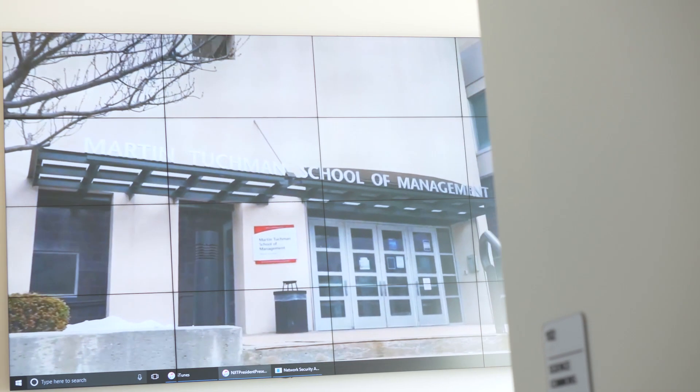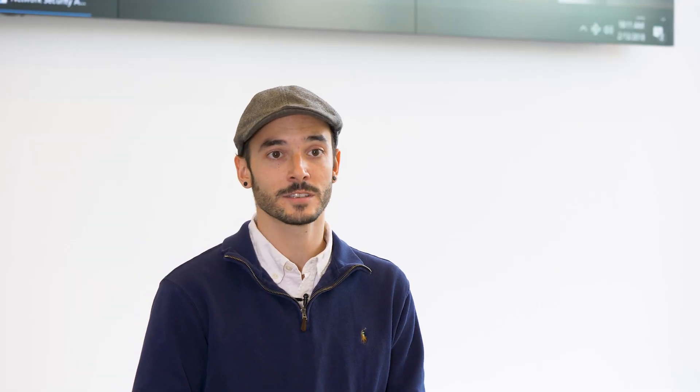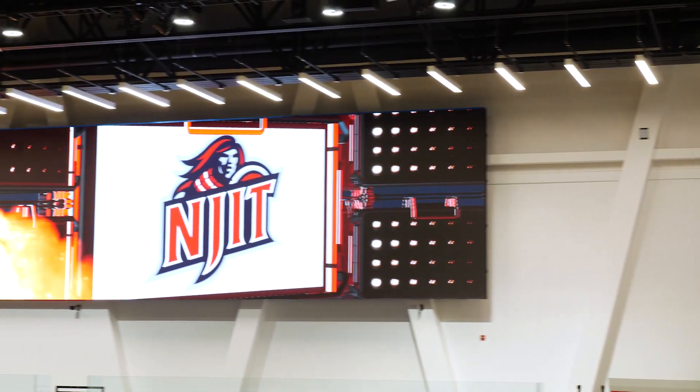The students and faculty love this video wall. They love having the technology accessible to them in a public space. It's a hot topic on campus — other departments are looking into getting their own, and athletics has already gone through the process of installing their own.